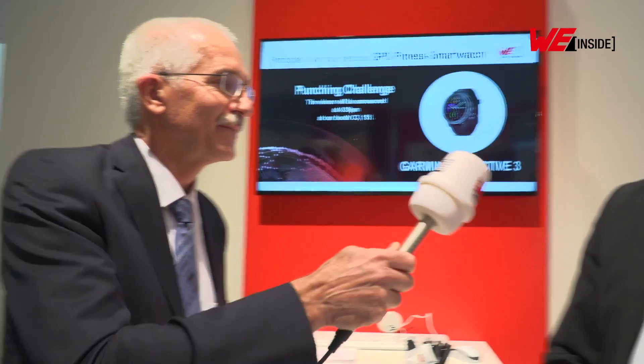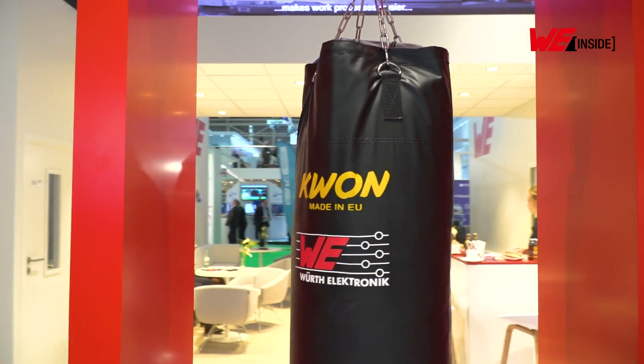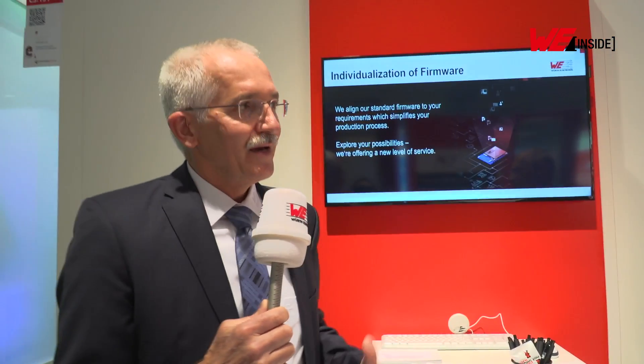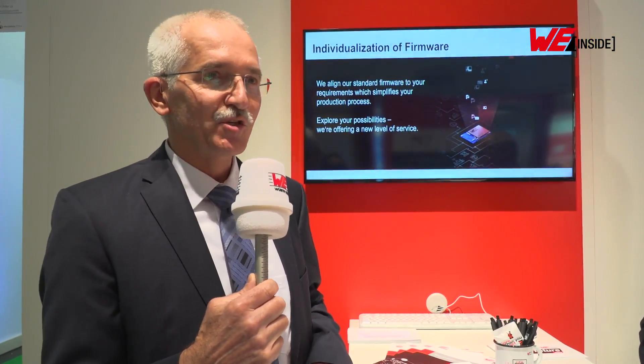For example, for the punching bag, we take one of our RF modules and combine it with our new three-axis acceleration sensor to create a small module. One of those modules is placed within the boxing glove to measure the speed of your hand during a punch, and one is placed directly on the punching bag to measure the impact.